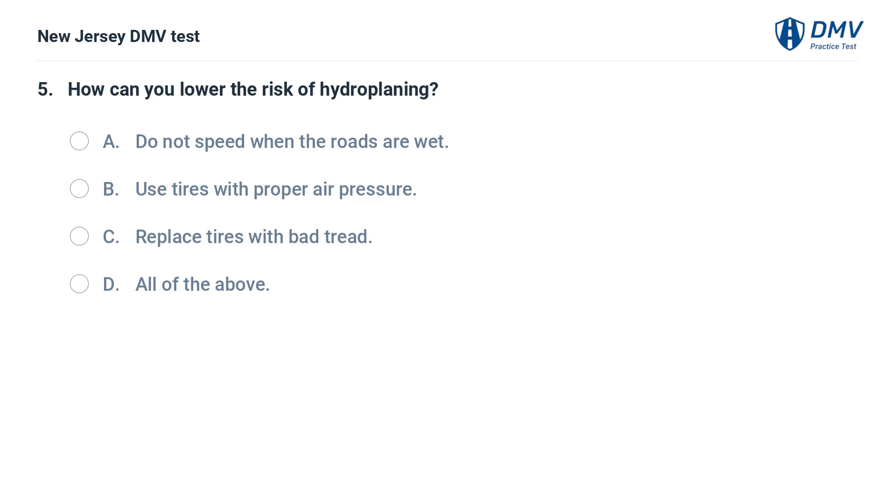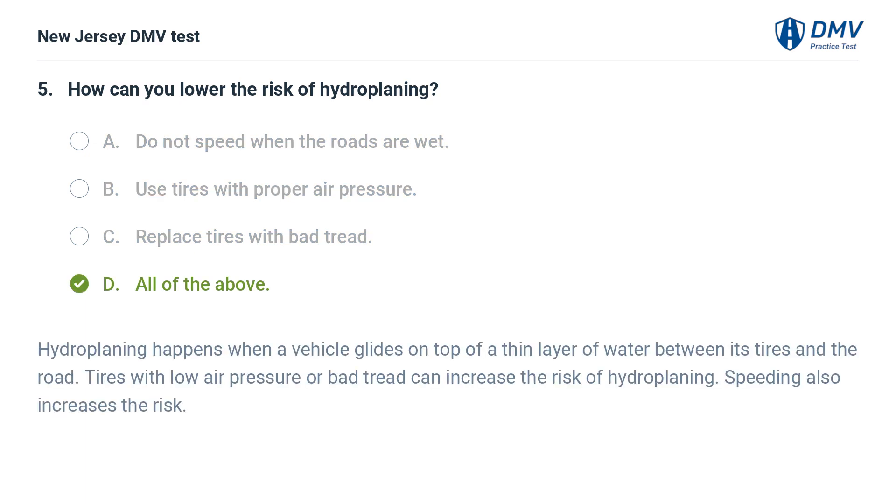How can you lower the risk of hydroplaning? A. Do not speed when the roads are wet. B. Use tires with proper air pressure. C. Replace tires with bad tread. D. All of the above. Answer: D. All of the above. Hydroplaning happens when a vehicle glides on top of a thin layer of water between its tires and the road. Tires with low air pressure or bad tread can increase the risk of hydroplaning. Speeding also increases the risk.